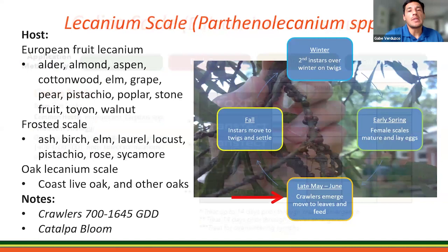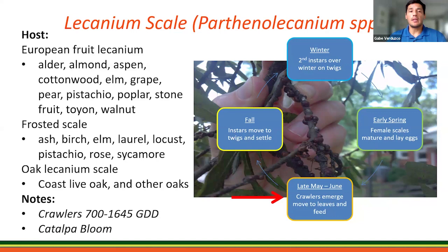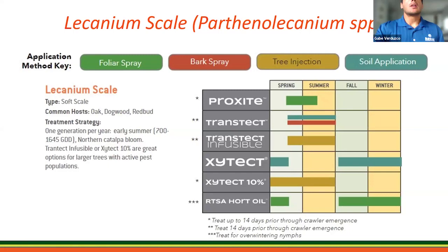For lecanium scale, there are several species within the same genus. There's European fruit lecanium, generally the most common, which feeds on many deciduous hosts such as almond, alder, cottonwood, and walnut, just to name a few. There's also frosted scale — its hosts include ash, birch, and elm — given its name because it's covered by a white waxy powder. Oak lecanium is the most common and, of course, is found on coast live oaks and other oaks. With lecanium scale you have multiple application options — really great tools to help you manage these scales.